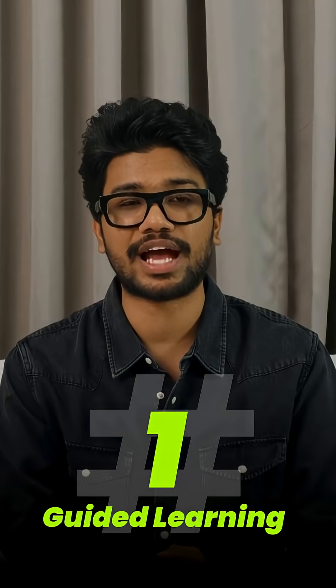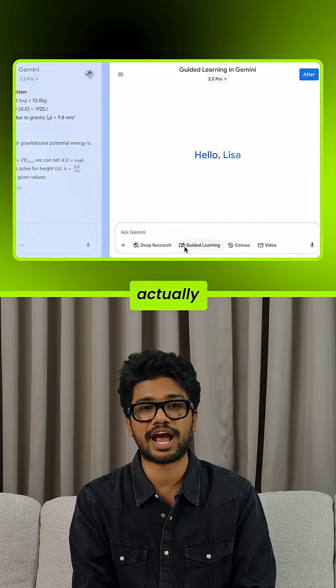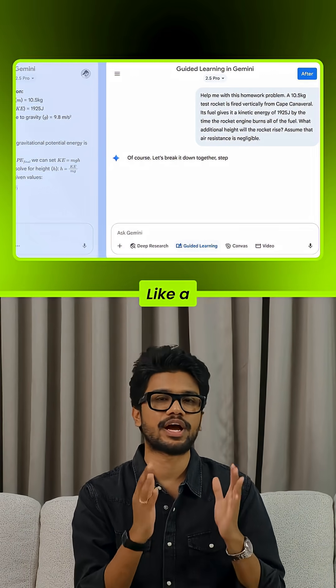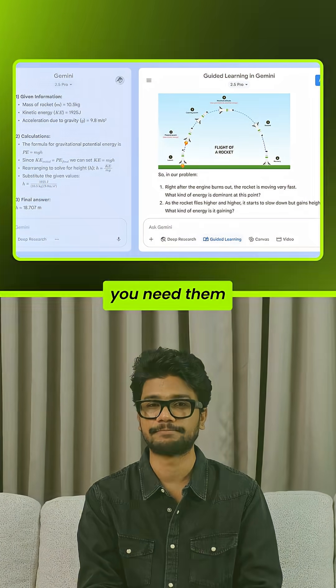Number one: guided learning. This isn't a chatbot spitting answers. Gemini actually teaches step-by-step, like a real tutor — clear explanations, proven methods, even visual guides when you need them.